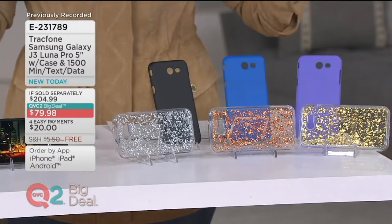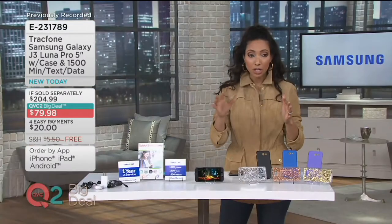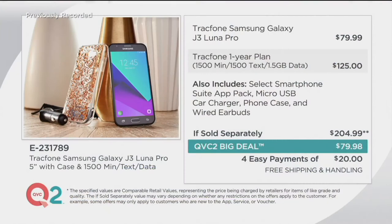If you were to put this bundle together all on your own, you'd pay $79.99 just for the phone, and that's all you would get. We also include a TrackPhone plan which has a $125 value, so if you were to put that together yourself, we're talking about $204.99. For our QVC2 Big Deal, we're able to bring that to you at $79.98.